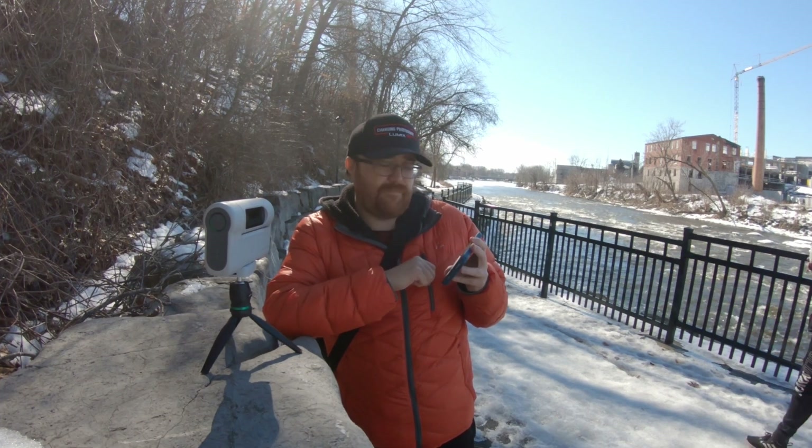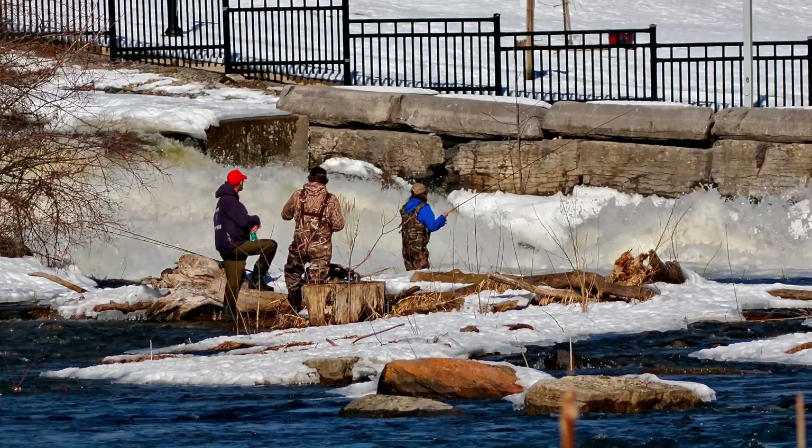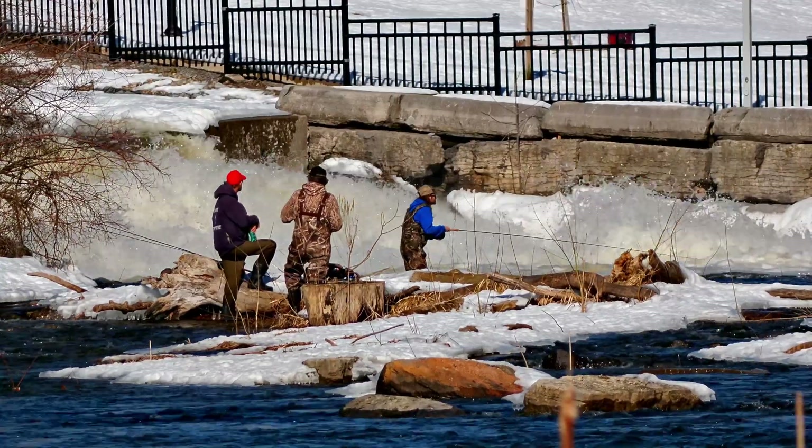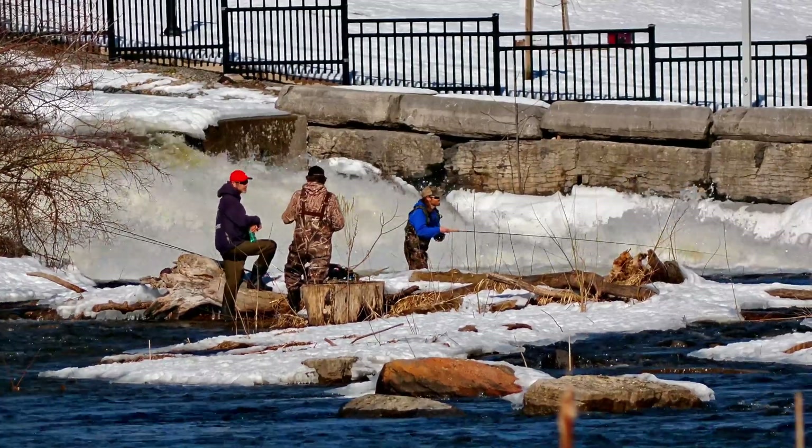Today out here at the falls, I wanted to use it to take a picture of some birds. However, there were three guys fishing, so I wanted to do a quick video of these three guys fishing to start, and then we'll see if we can find some birds afterwards.